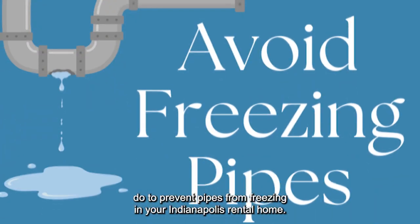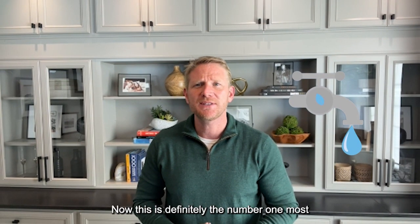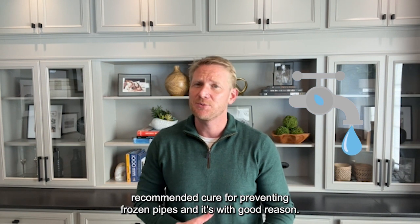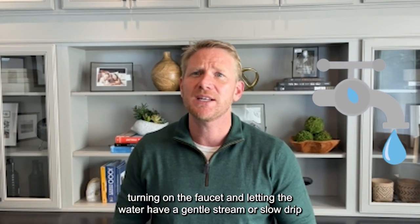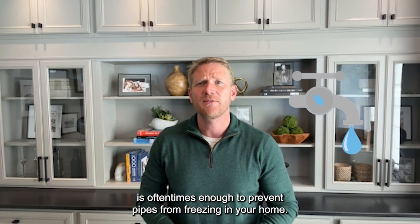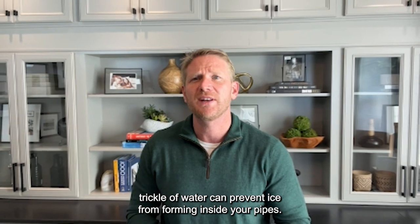Number one: let the water drip or run. This is definitely the number one most recommended cure for preventing frozen pipes, and with good reason. Simply turning on the faucet and letting the water have a gentle stream or slow drip is oftentimes enough to prevent pipes from freezing in your home. Even a small trickle of water can prevent ice from forming inside your pipes when it's super cold outside.